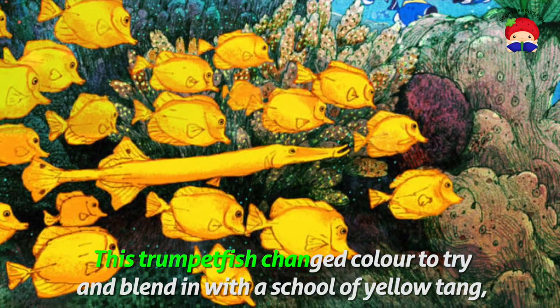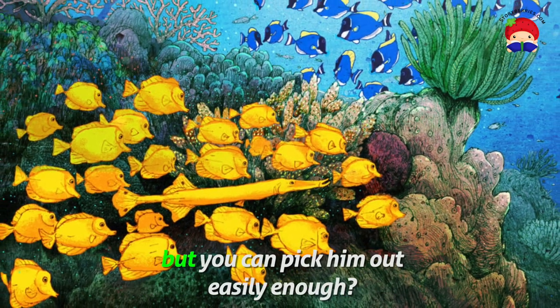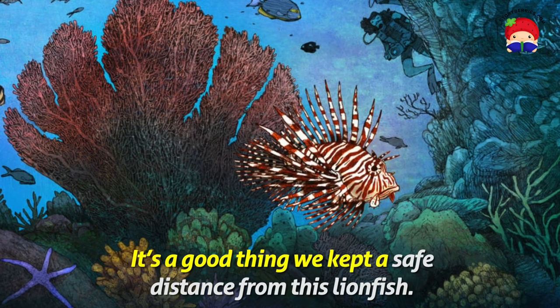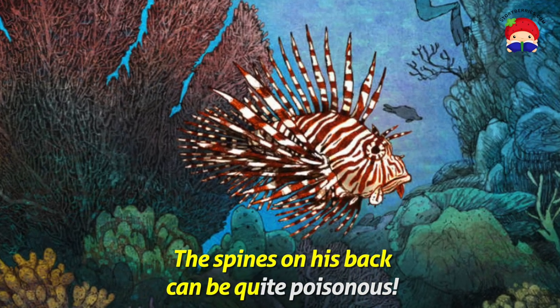The trumpetfish changes colour to try and blend in with a school of yellow tang. But can you pick him out easily enough? It's a good thing we kept a safe distance from this lionfish. The spines on his back can be quite poisonous.